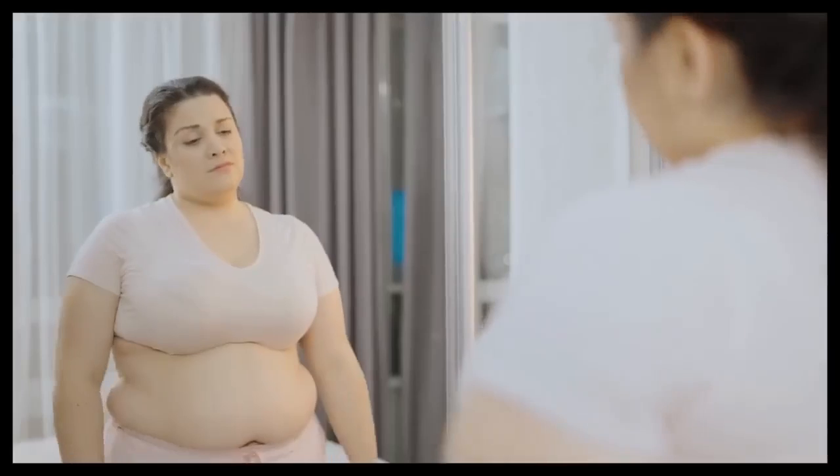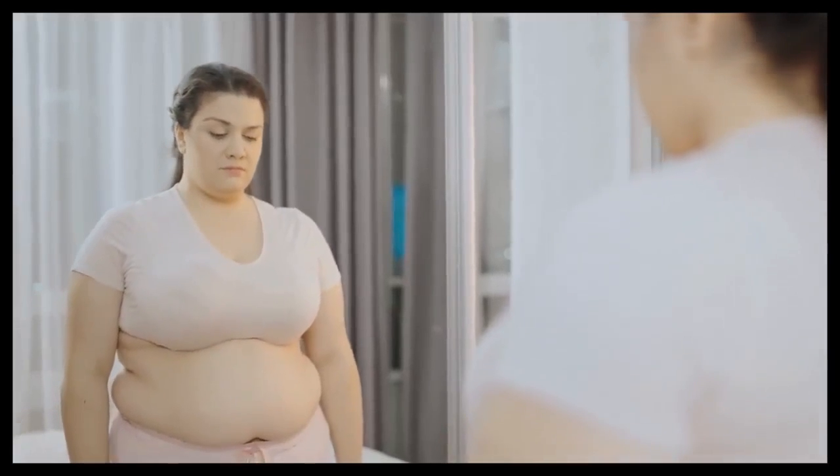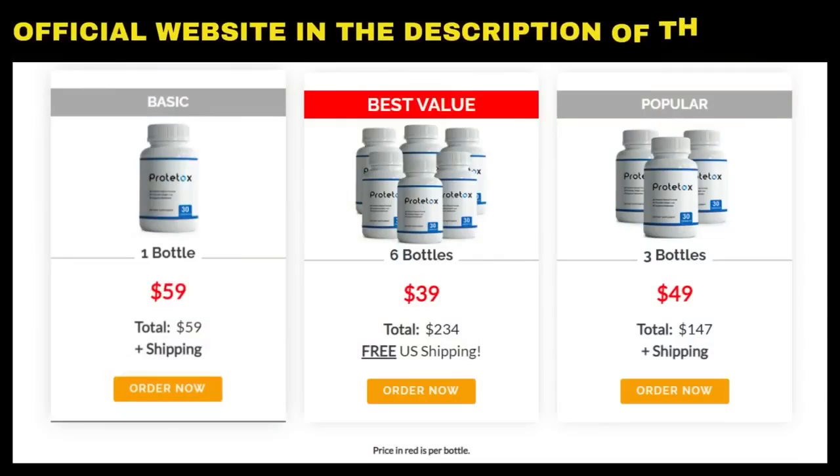The first thing you need to know about Prototox is: be careful with the website you are going to buy from, because Prototox is only sold on the official website. There are reports of the sale of this possibly counterfeit product on unauthorized websites. And so you don't buy a fake product, putting your health at risk and losing money, I left the link of the official website of Prototox here below in the description of this video for you to access safely.